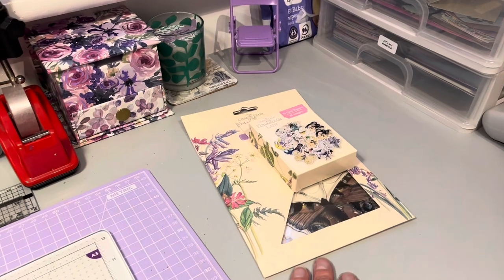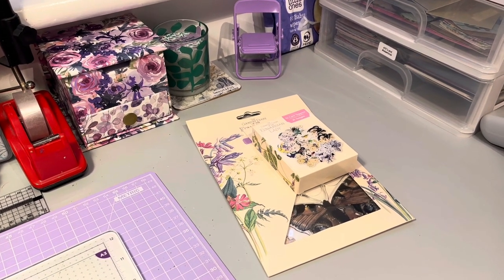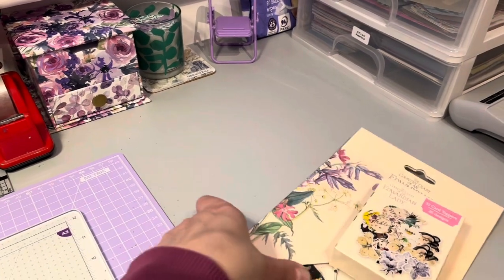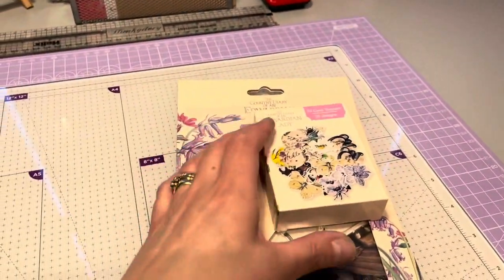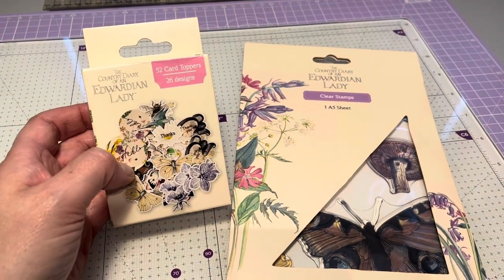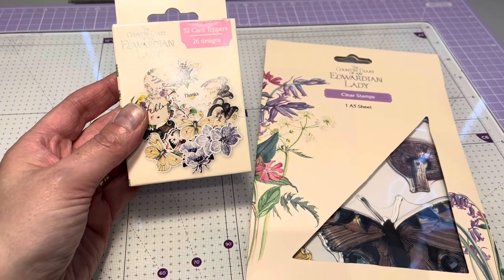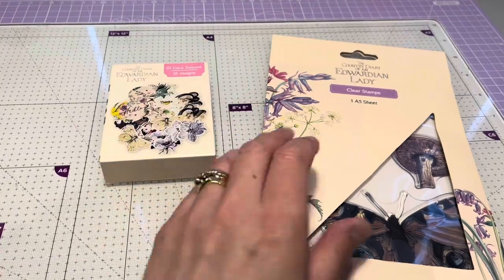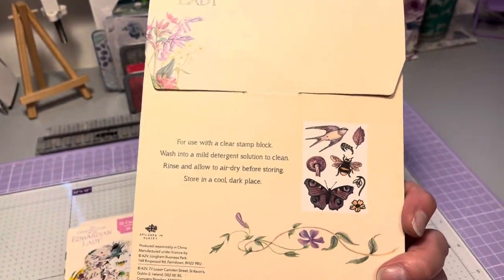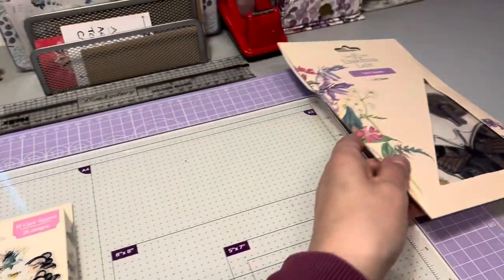I've just been to the hobby craft on an industrial estate where I live. I was going for other things but I thought I'd pop in and have a look while I was there. I found these two things here which are the Country Diary of an Edwardian Lady - these were reduced, three pounds each. There are card toppers - 52 card toppers - and some stamps as well, so I'll leave those there to have a look at shortly.